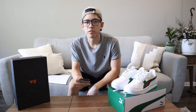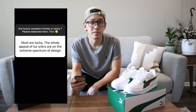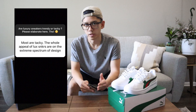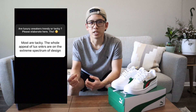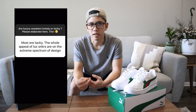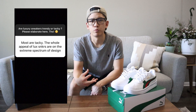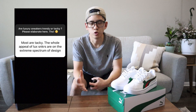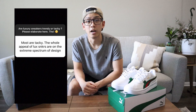One more comment I wanted to share, coming from the buddy Torrance. He says: 'Most are tacky. The whole appeal of luxury sneakers are on the extreme spectrum of design.' I find this comment very interesting because I feel like people in general are driven towards things that they actually have an affinity or an interest towards. So for example, if you're a sneakerhead, you love sneakers a lot more. If you're a painter, you can really appreciate the intricacies of a piece of artwork a lot more. And people who are into fashion specifically have an affinity for fabrics and colors and materials a lot more than others. Same thing with diving into the world of luxury — those people will gravitate a lot more towards the luxurious appeal versus the average person who has no interest or doesn't appreciate those kinds of things as much. Shout outs to Torrance for that comment.